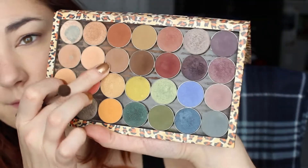For brows, of course it's Benefit's Gimme Brow. You guys have seen me apply this a million times. It just adds a really nice shape to my brows and adds a little bit of extra color.